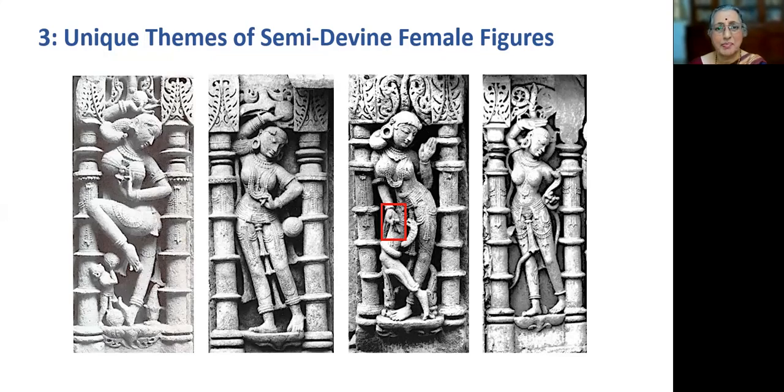Who are dakinis? Dakinis are the female embodiment of enlightened energy and goddesses of lesser rank found in both Hinduism and Buddhism. Dakinis of early Puranic episodes commonly meant them as powerful and dangerous feminine forms, but they are different here.